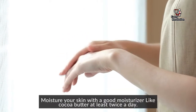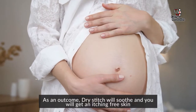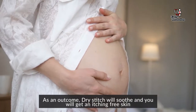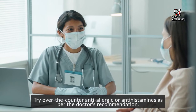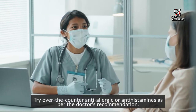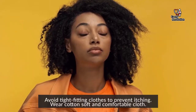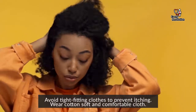Moisturize your skin with a good moisturizer like cocoa butter at least twice a day. As an outcome, dry itching will soothe and you will get an itching-free skin. Try over-the-counter anti-allergic or antihistamines as per the doctor's recommendation, as there are few antihistamines safe in pregnancy. Avoid tight-fitting clothes and wear cotton, soft, and comfortable clothes instead.